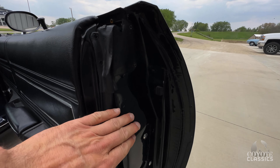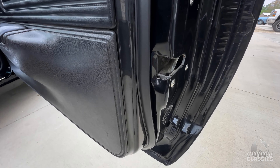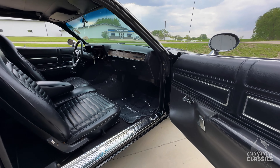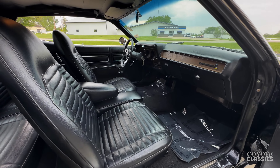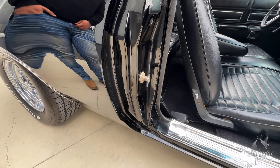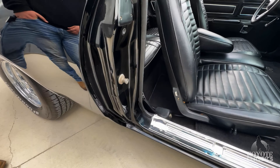The big thing with this one for me is when I got in it just to move it around the lot when it first came in, I clicked on the AM radio and the original AM radio still works. It just starts and idles so nice — just a crisp car. The jam paint's beautiful. Seats are nice.